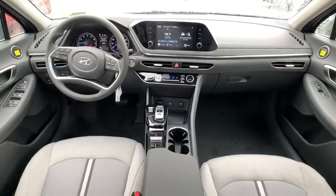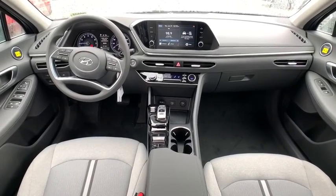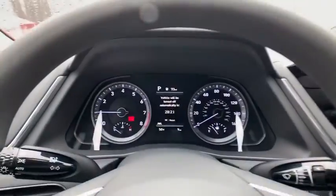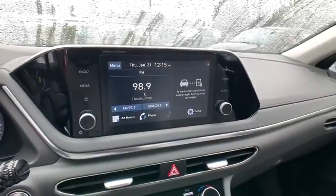Rear window defroster, cargo net, panic alarm, overhead console, carpeted floor mats, tachometer, remote keyless entry, brake assist, and power driver's seat.